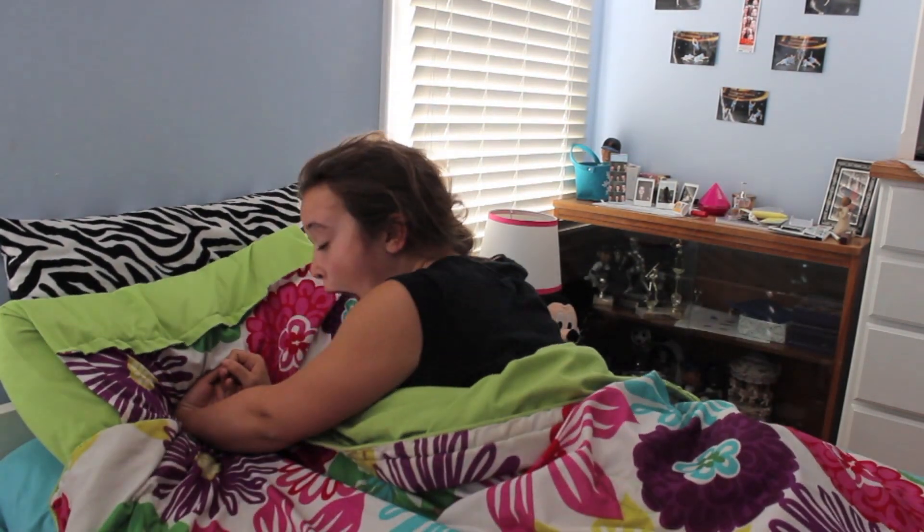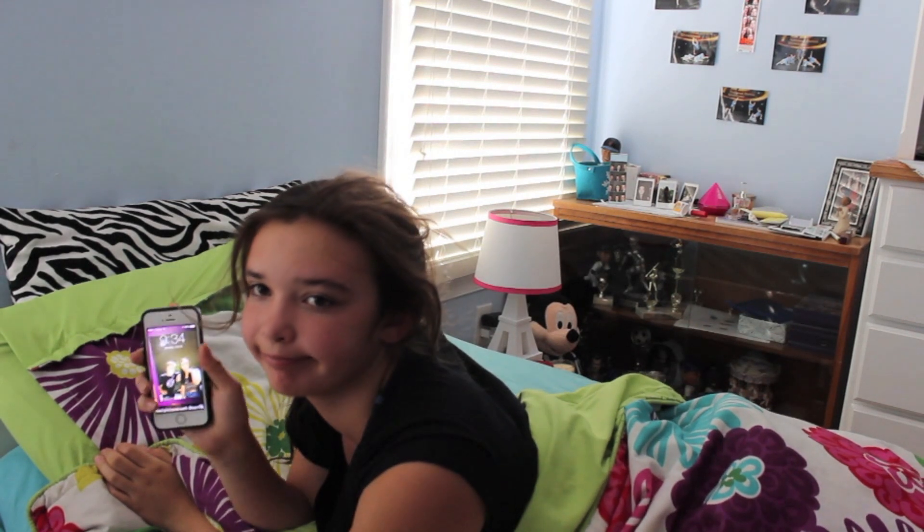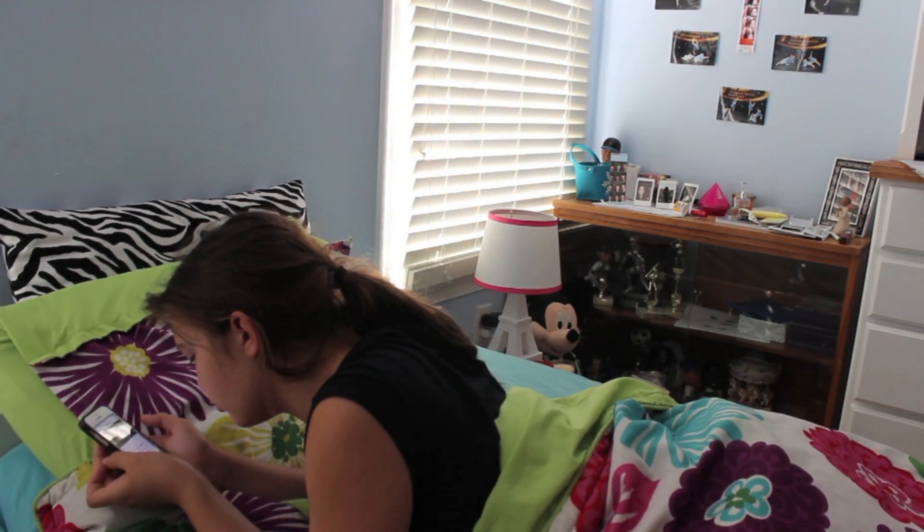So the first thing I do is wake up, of course, and like every teenager, I grab my phone and I scroll through my social medias.